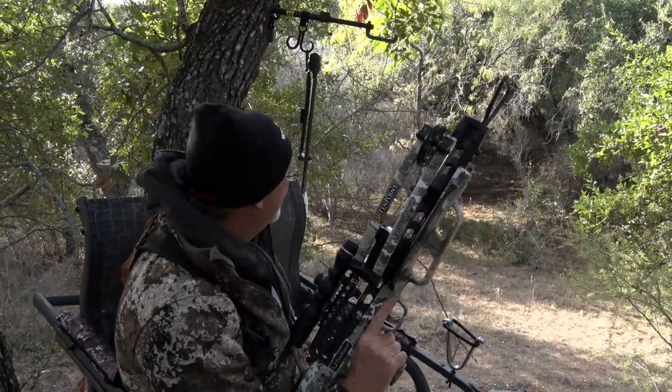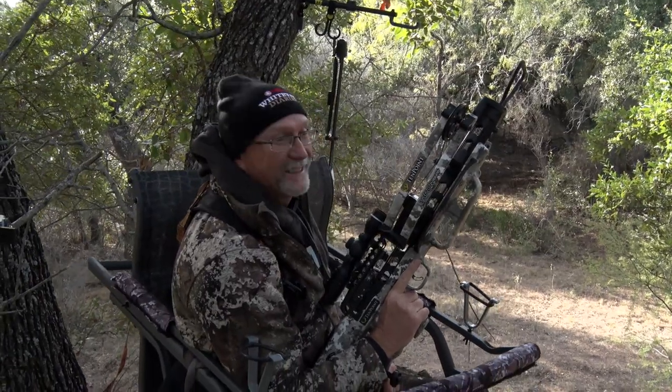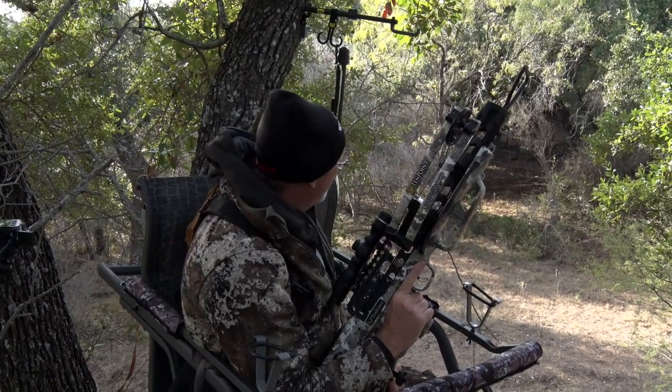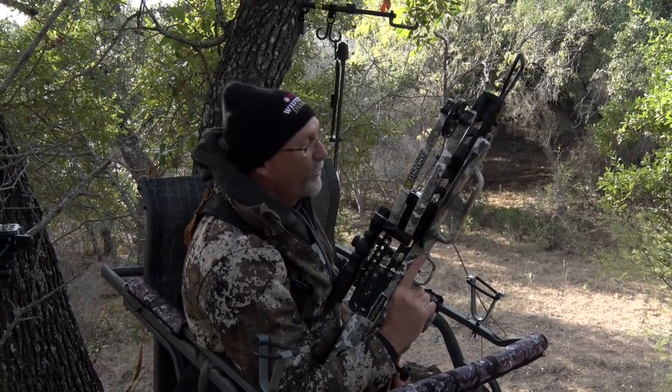It's brand new. When you talk about fast, baby, this thing's fast. It smokes it out there — so fast you can't even see it. But I heard it thump, I heard it pop, I saw him kick. We got us a dead whitetail right there. That was so awesome.